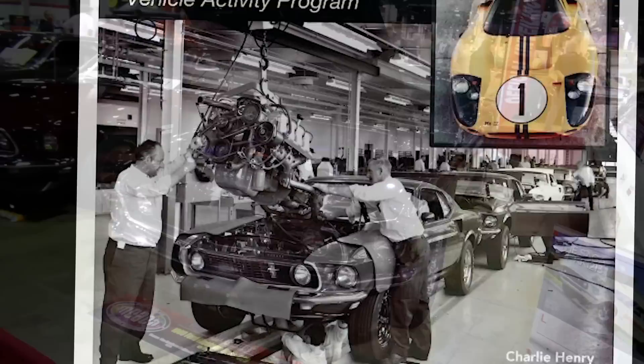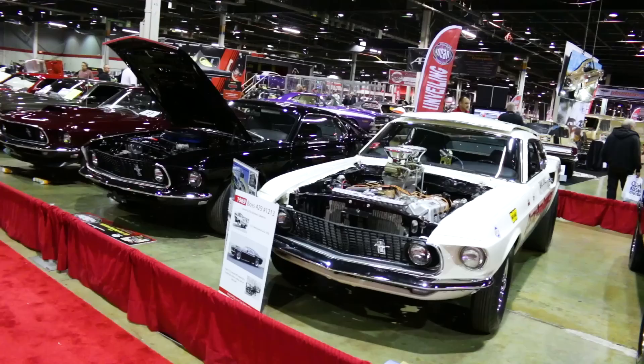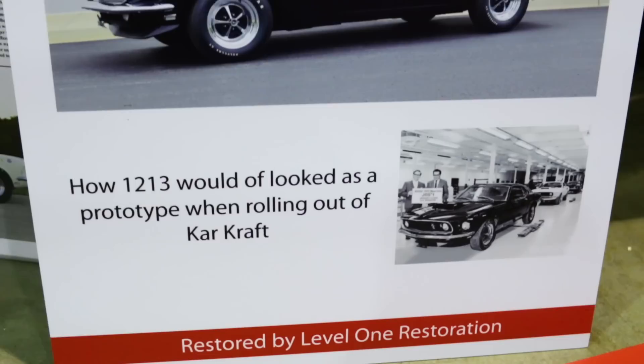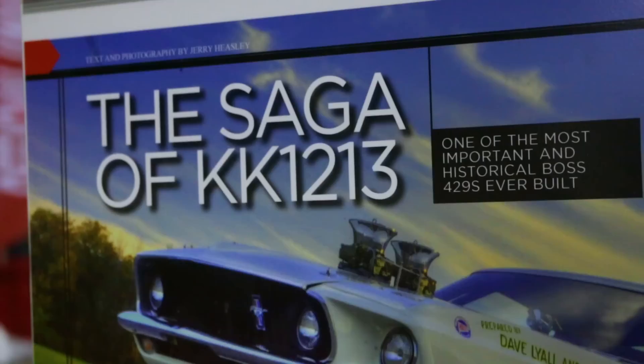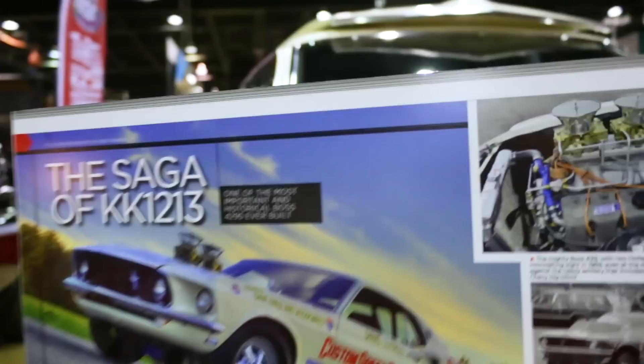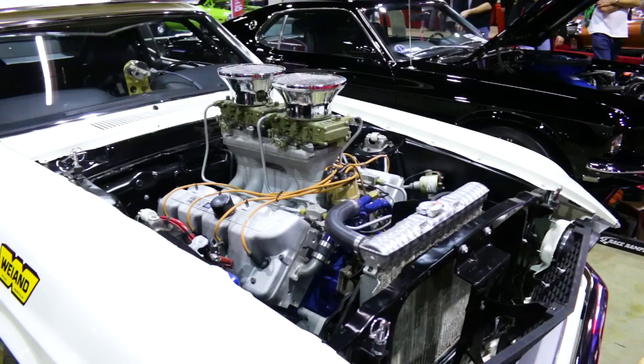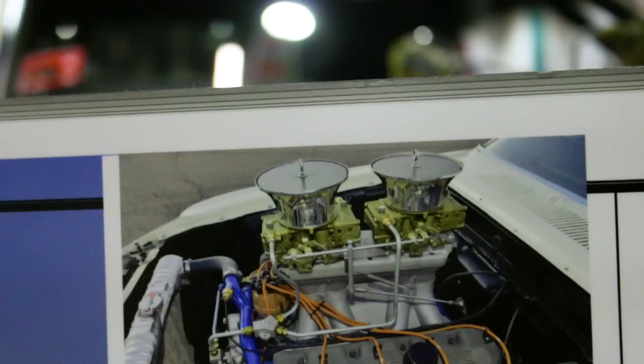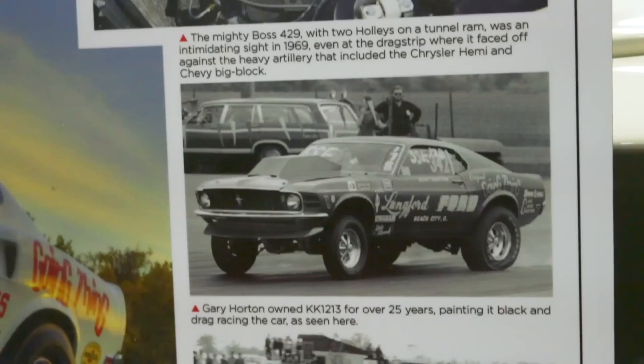When we got this car, I think in January of this year, it was done up like the race car it had always been — shortly after it was produced it became a race car and stayed that way until earlier this year. Because it was a race car all its life, it had the standard interior because it was lighter. When KK 1213 was delivered from Car Craft, it went to the Ford X garage where Dave Lyle picked it up. It was what Ford referred to as a 'dollar car' — they would sell the car to Dave Lyle for a dollar, he signed a contract releasing Ford from liability, and when they were done using the car they were supposed to sell it back to Ford for a dollar.